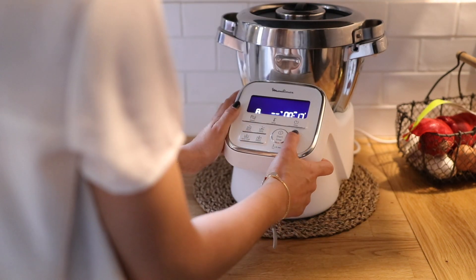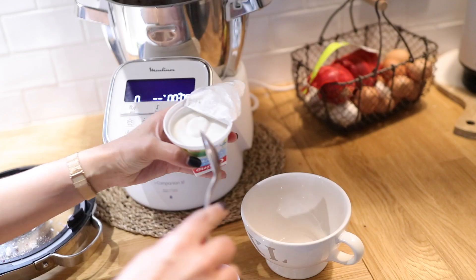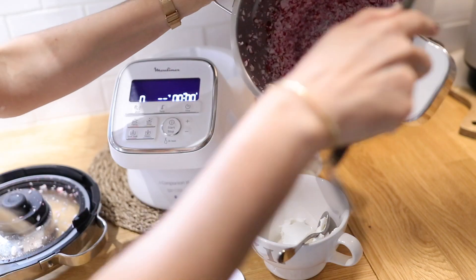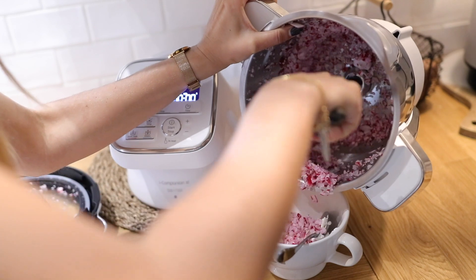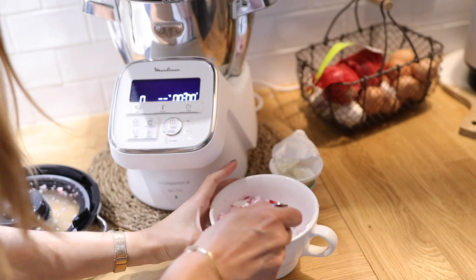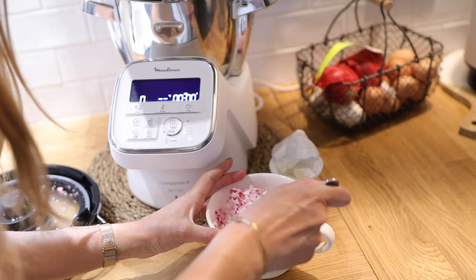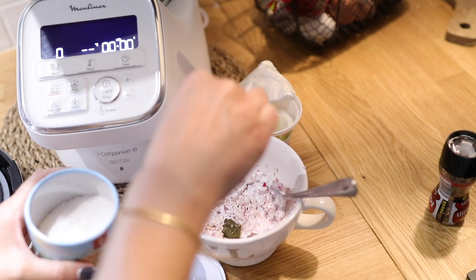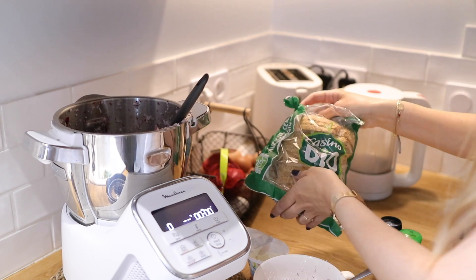Pour les rillettes, je prends du fromage à tartiner — du fromage de chèvre car je ne consomme quasiment plus de lait de vache. Je le mélange avec mes radis et j'assaisonne : sel, poivre, un filet de jus de citron, de l'ail semoule. Je fais griller du pain complet, de préférence pas du pain blanc.